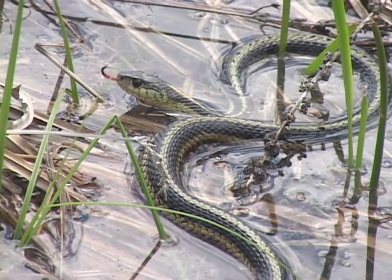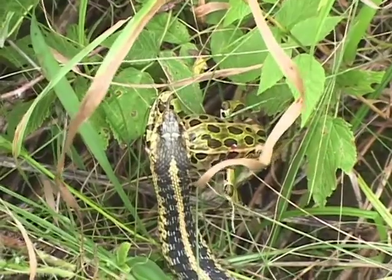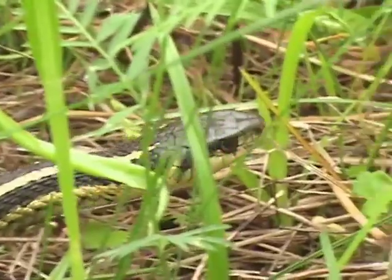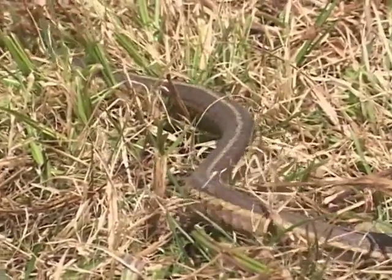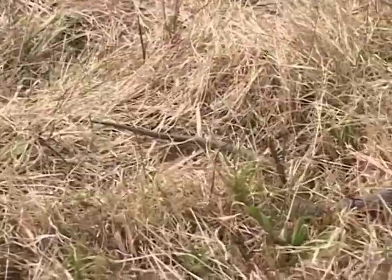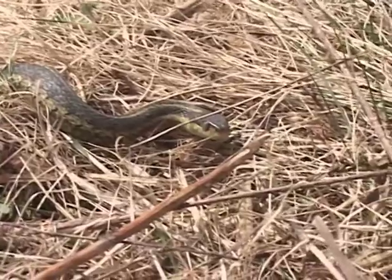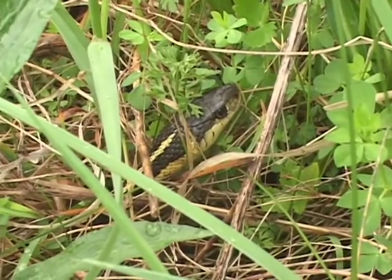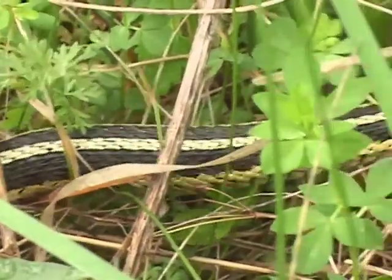It is a habitat generalist, though it does like to be near water where it can feed on amphibians, but it doesn't have to be. It could be at almost any elevation. What it needs is some place to get down below frost line to overwinter, and some recent research has suggested that they can actually withstand a certain amount of freezing. It's going to be coming out in the spring and feeding in an area that has lots of either invertebrates, insects, or amphibians — probably small frogs.